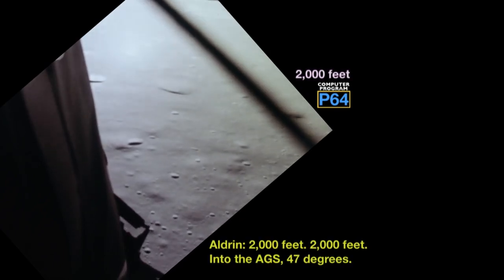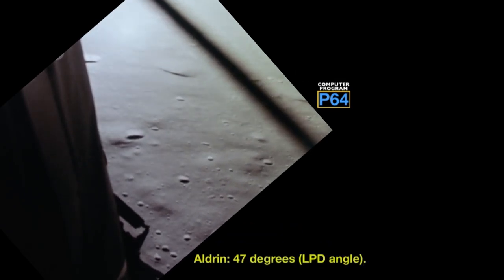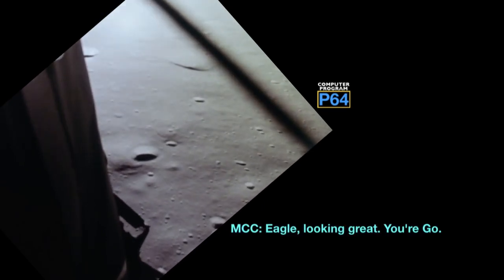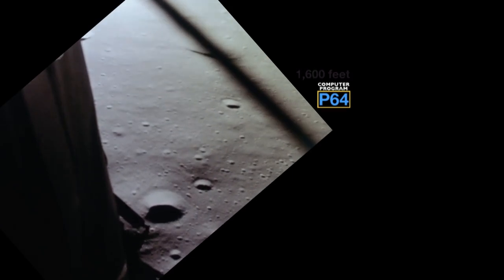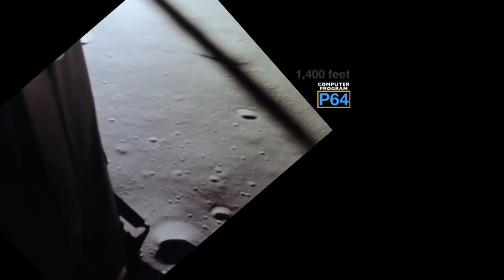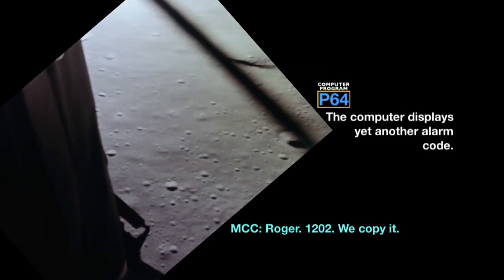2000 feet, 2000 feet. Into the edge, 47 degrees. Roger. 47 degrees. Eagle looking great, you're go. Altitude 1600. 1400 feet, still looking very good. Roger.